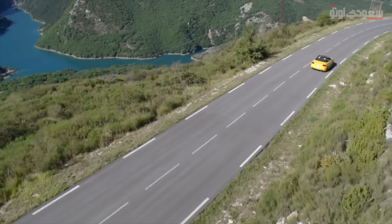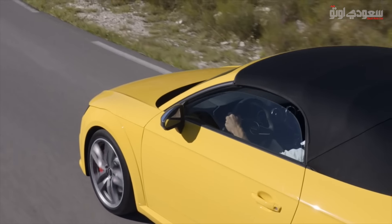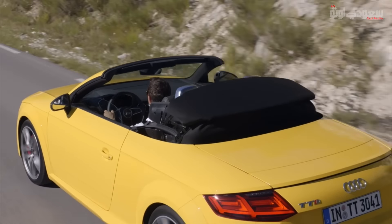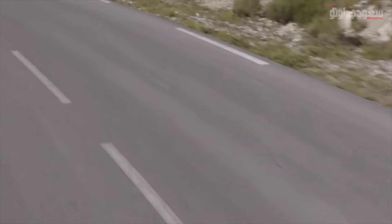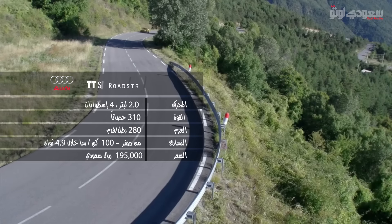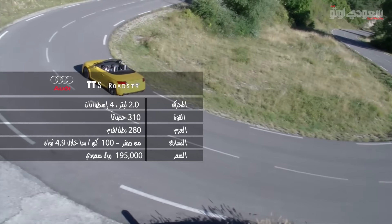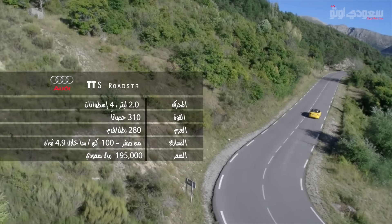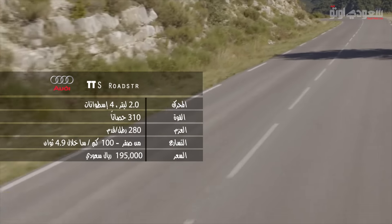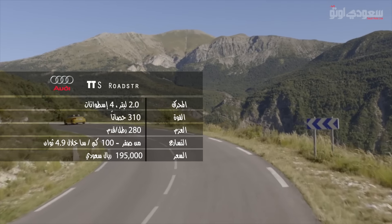المنافسة الثانية هي أودي TT S رودستر الكشف موديل 2016. أودي مقارنة بـبورشا والفور سي مثل مقارنة تفاح مع برتقال، لكن TT S الكشف سريعة مقارنة مع منافساتها. بتستعمل محرك أربع سيلندر سعة 2 لتر بيعطي 310 حصان وعزم دوران 280 رطل قدم، وأرقامها أعلى من البوكستر الموديل الأساسي والفور سي. تسارعها من صفر إلى 100 كيلو متر في الساعة خلال 4.9 ثانية، وسعرها يبدأ من 195 ألف ريال.